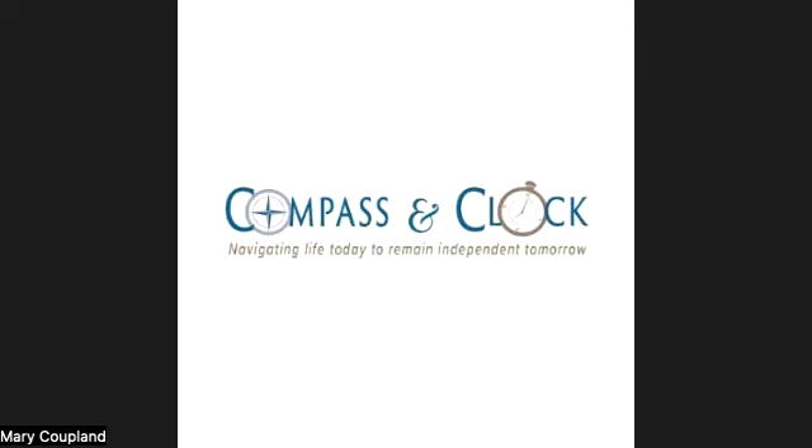If you are African American, you should begin to get tested at the age of 40 due to a higher risk of glaucoma.